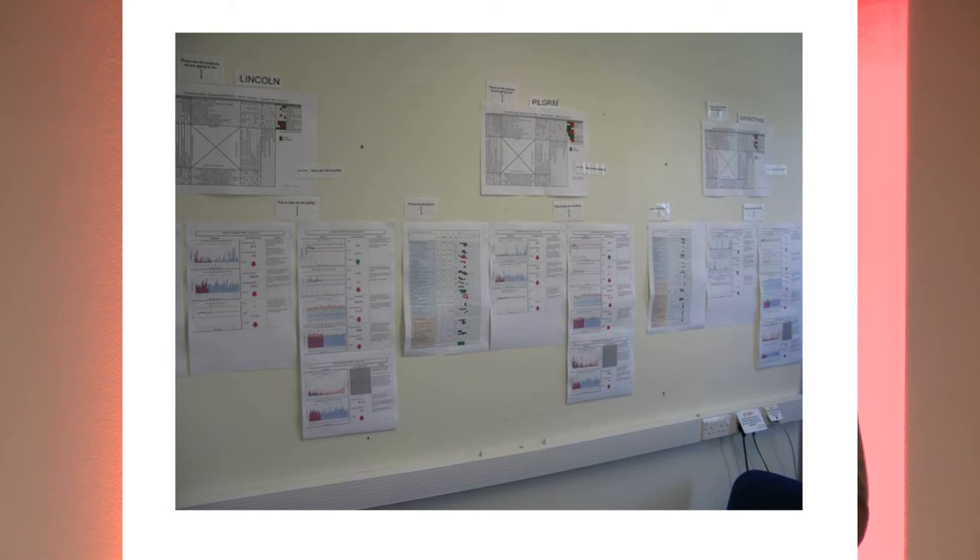In the same room, we've now got all three sites up on the wall. At a glance, anybody using this room can see the full picture. The obeya concept is very simple.